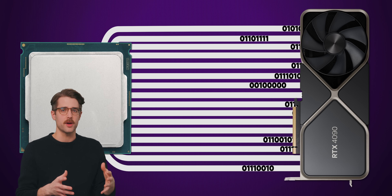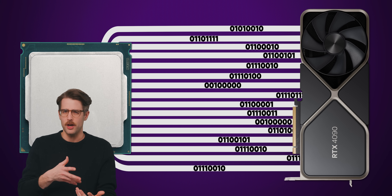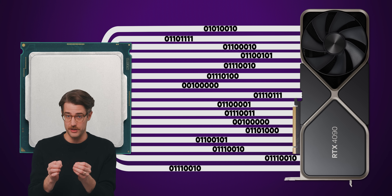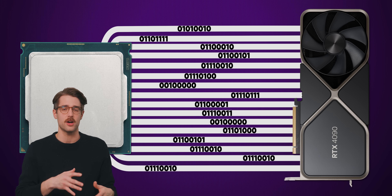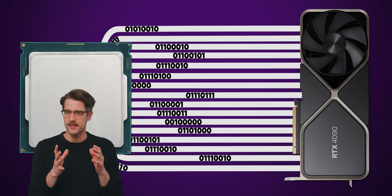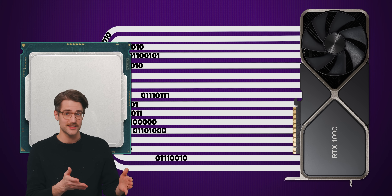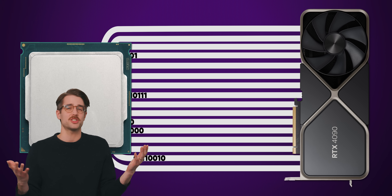When the data arrives wherever it's going, it has to be de-skewed, meaning synchronized. Although PCI Express is a serial interface that doesn't require the data on each lane to arrive at exactly the same time, synchronizing the data still involves hardware overhead. And once you start getting past 16 lanes, it's just too much to keep up with.